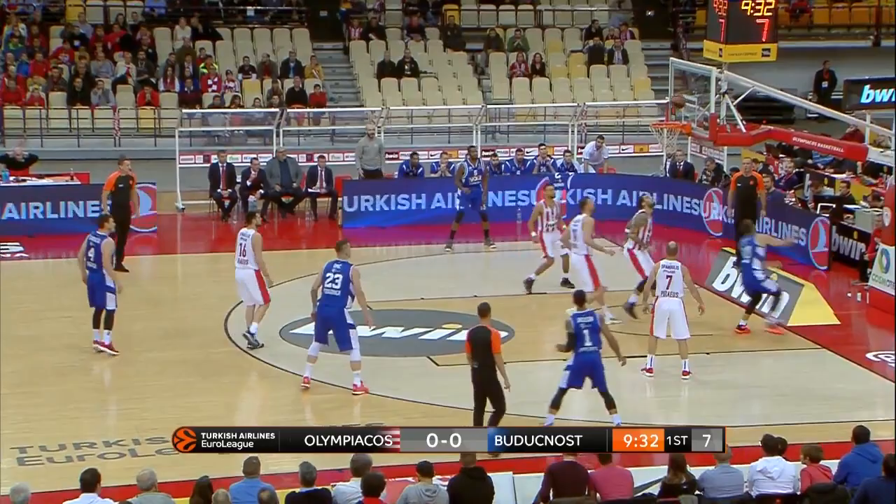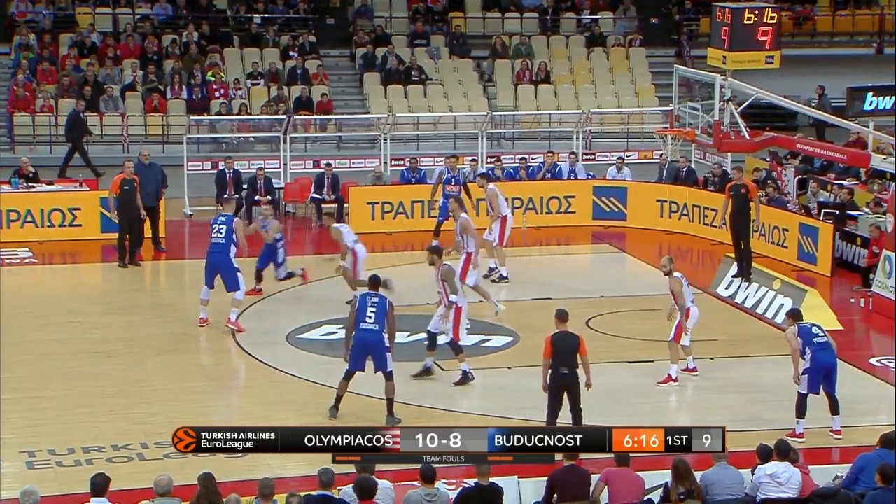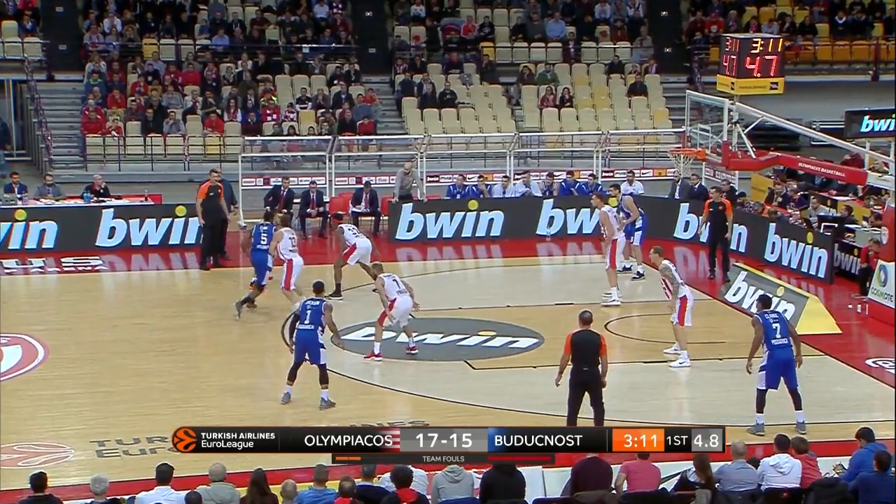Gordic receiving it from Omic, looking to drive in. A free path through the paint, and Borucinos lead towards the edge of the paint. Back out to Omic — he won't shoot the three, so he gives it back to Gordic. He bounces through the defense, a beautiful play between him and Omic. Looking to work with El Clark on the perimeter. Gordic will pull up for the three and got nothing but nylon.